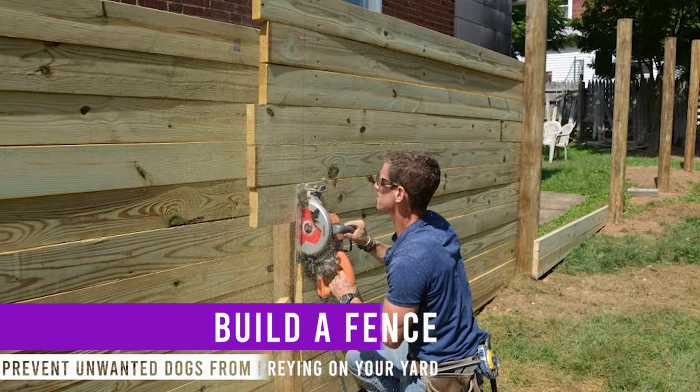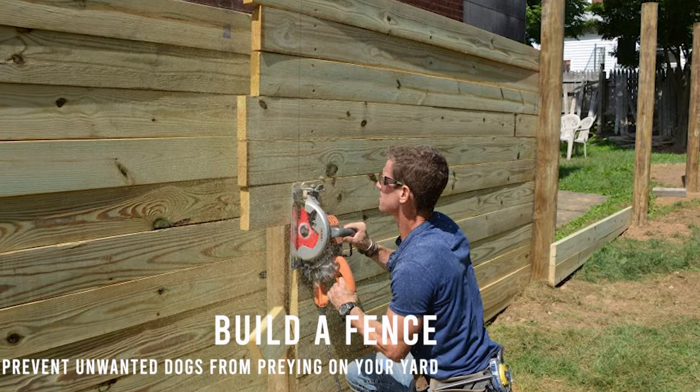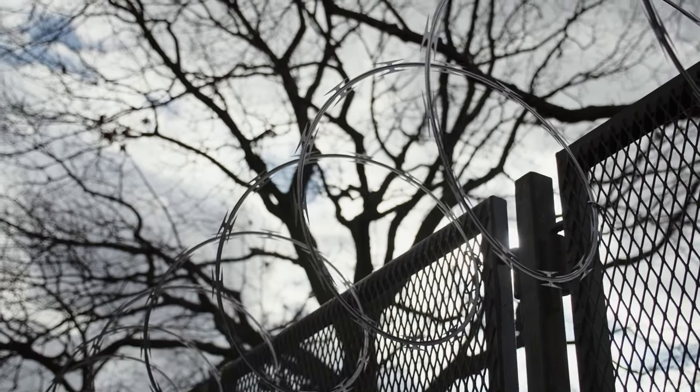Build a fence. Building a fence is the easiest way to prevent unwanted dogs from preying on your yard. If you do not have fences in your neighborhood, consider having a wire mesh that will act as a fence and boundary.